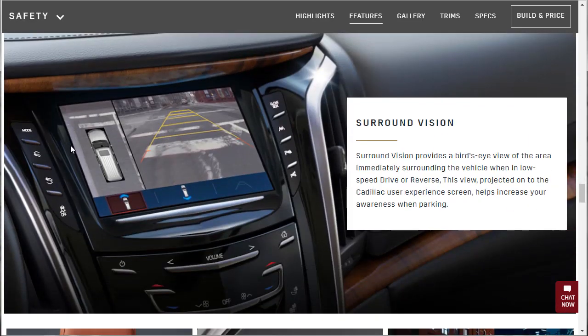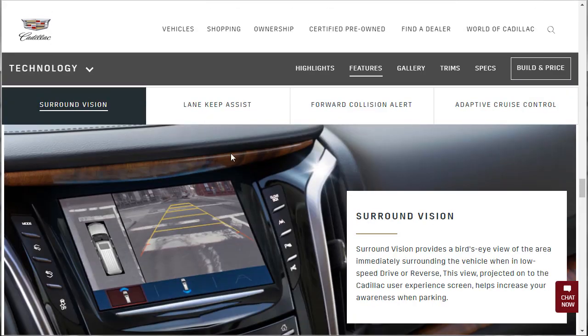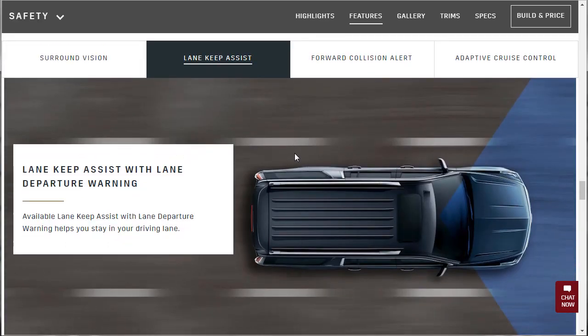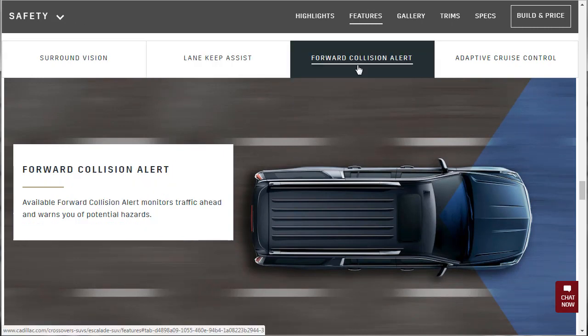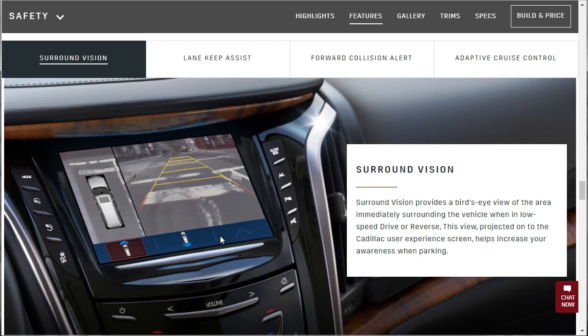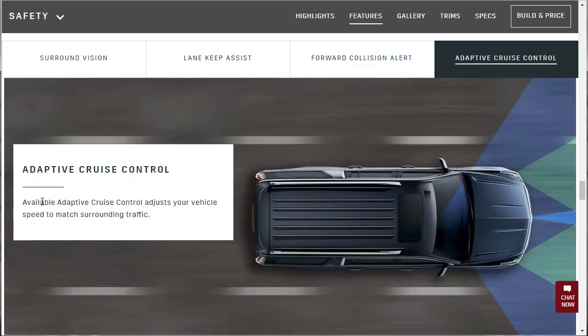Surround Vision provides a bird's eye camera view around the car. Lane Keep Assist with Lane Departure Warning helps you stay in your driving lane — I think that's cool. Forward Collision Alert is available, not standard. Lane Keep Assist — not standard. Surround Vision is standard because it doesn't say 'available.' You've always got to look for that word 'available.' Adaptive Cruise Control — surely available.